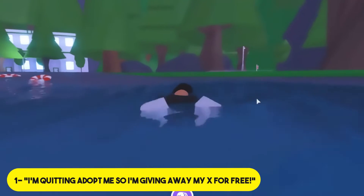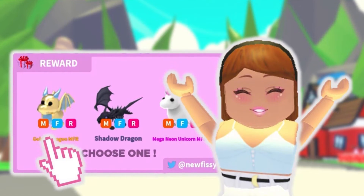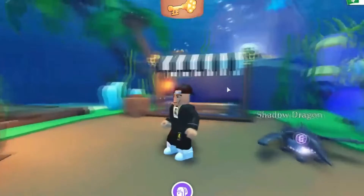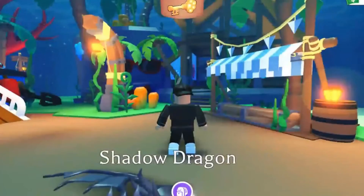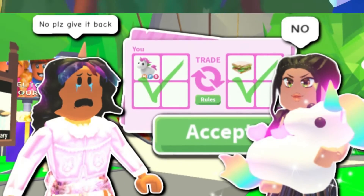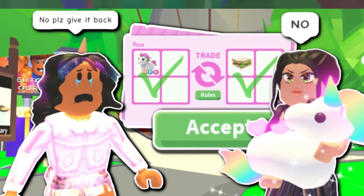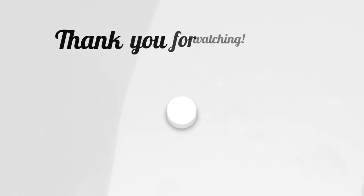Number one: 'I'm quitting Roblox Adopt Me so I'm giving away my X for free.' The scammer announces loudly in chat that they're quitting and giving away a usually good pet. When multiple players respond, the scammer says something like 'Let's do a color challenge — whoever gives me the best pet of that color gets the X.' After players trade good pets, the scammer leaves the game and the victims realize it was all a lie.